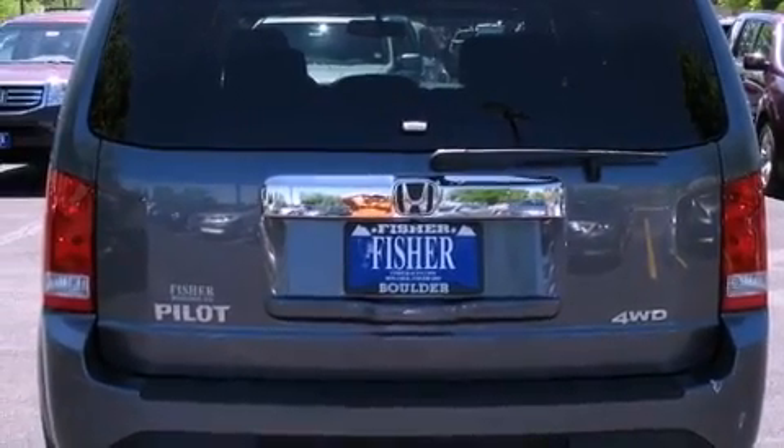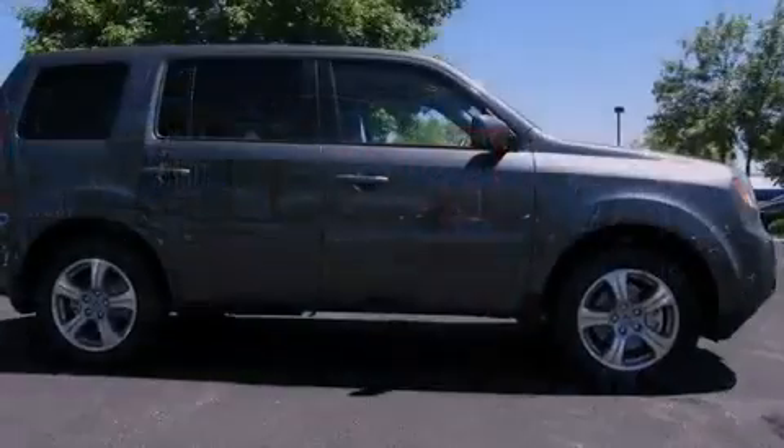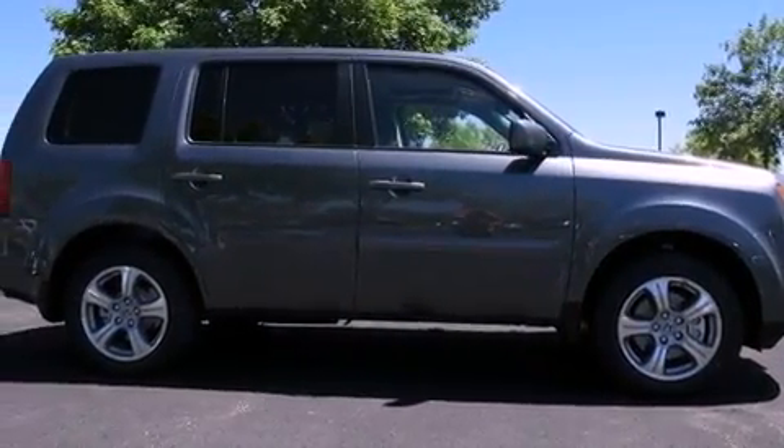Its top features include a multi-link rear suspension, a locking rear differential, a rear-view camera, XM satellite radio, 18-inch alloy wheels, and Hill Start Assist.